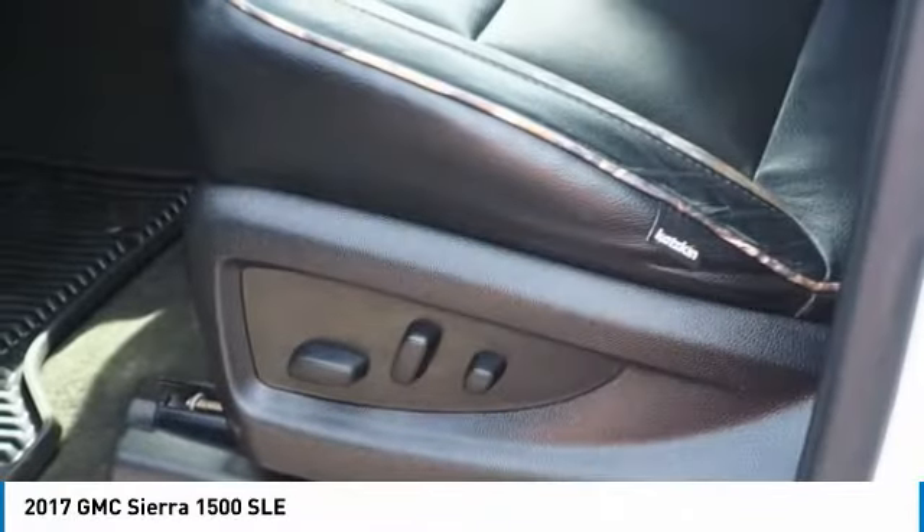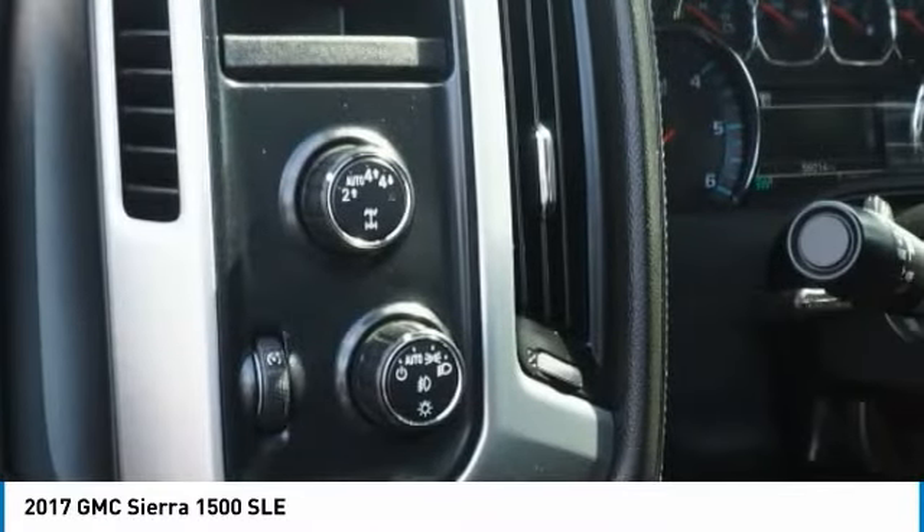Passenger. Headlights auto off. Backup camera. Cruise control. Power door locks.